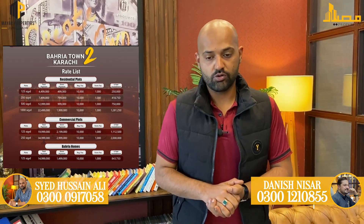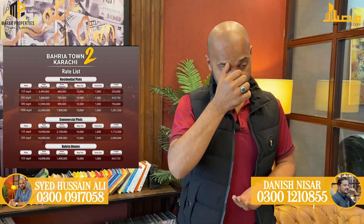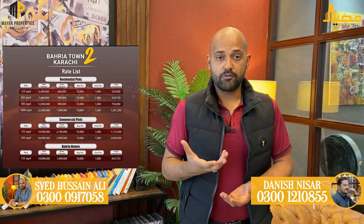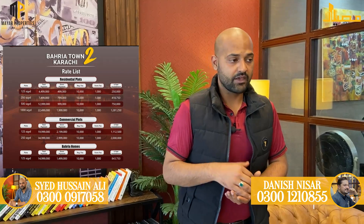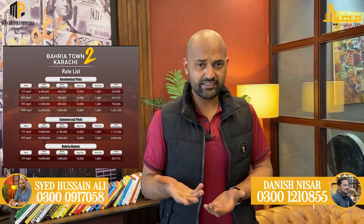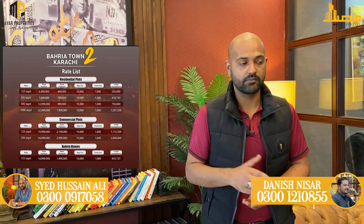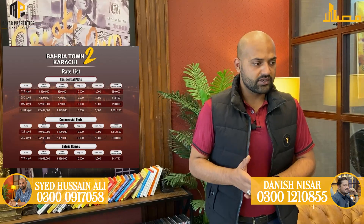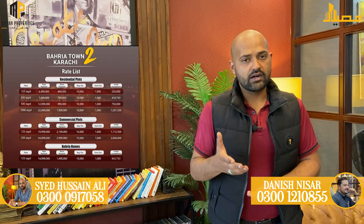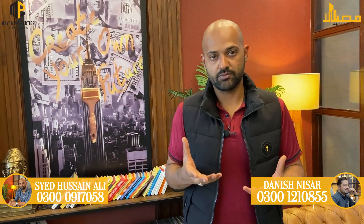The 125 square yard villa with 3-bedroom accommodation is available. Its total price is 1,50,00,000 rupees. The down payment is 15,00,000 rupees, registration fee is 10,000 rupees, form fee is 1,000 rupees, and the quarterly installment is approximately 8,43,000 rupees.